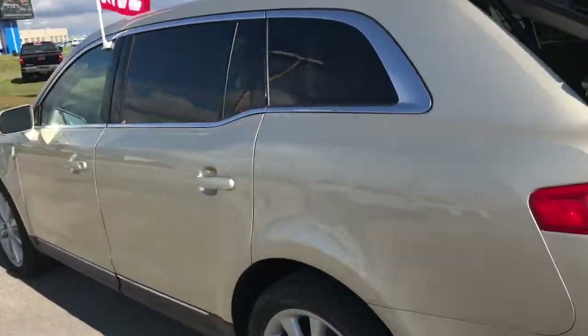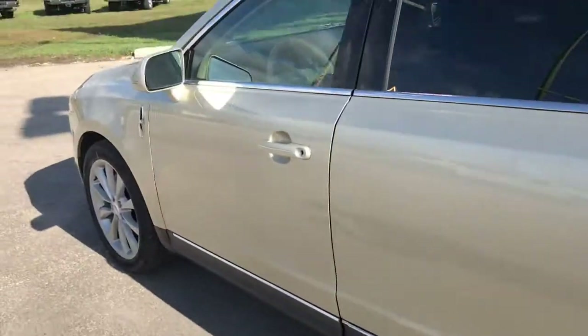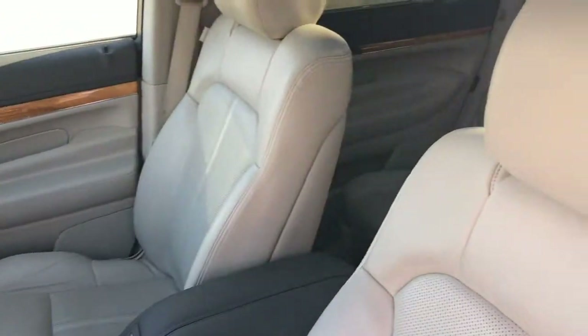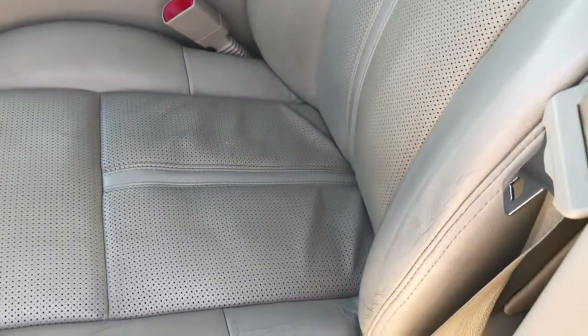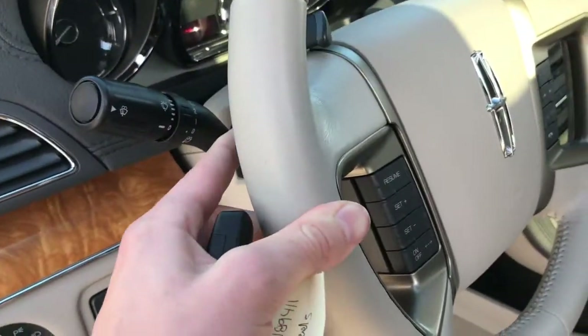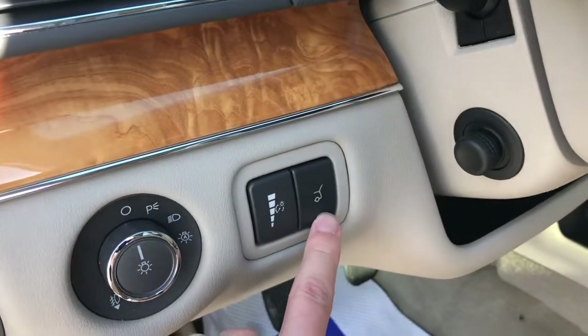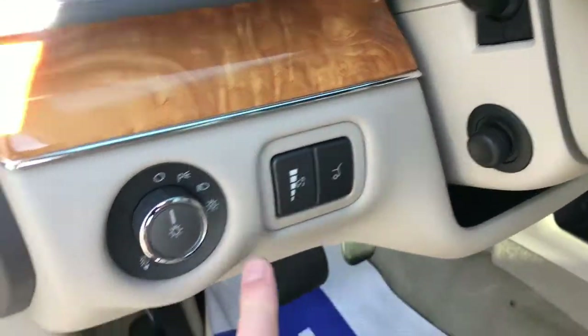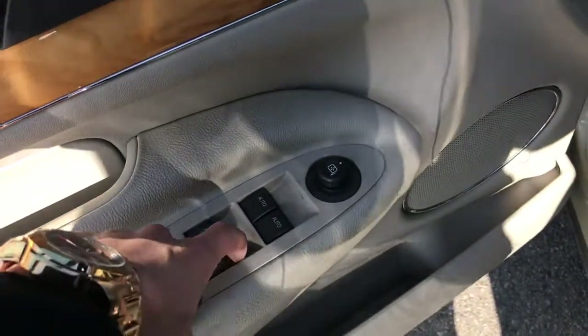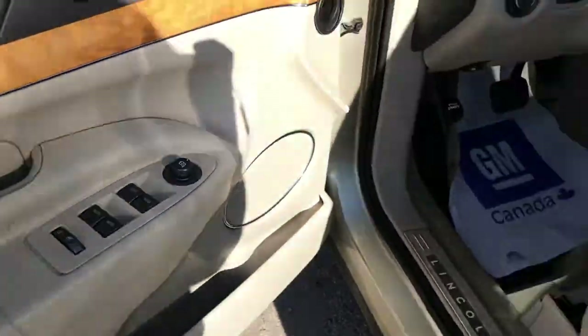Moving around this side, great condition. Opening up the driver's door, you've got the numerical key lock entry system there, unique to some of the Ford vehicles. At first glance at the interior, really nice rich beige leather. You've got heated and cooled front and rear seats, power adjustable controls, all-weather mats on the floor, leather-wrapped steering wheel with paddle shifters, easy trunk access, power adjustable steering wheel, light controls, memory seat settings, auto one-touch windows, and power adjustable side view mirrors.